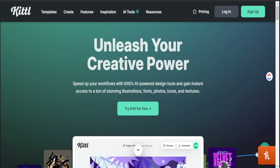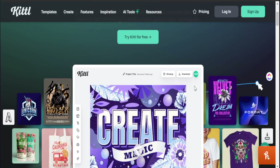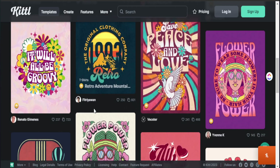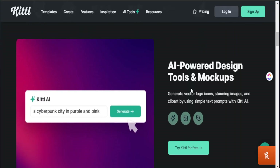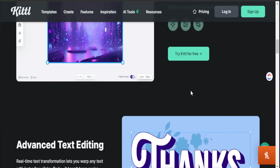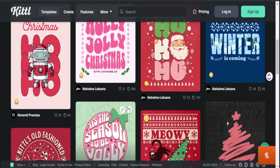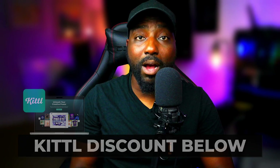The main software we're going to use to create our print-on-demand mug is Kittle. Kittle is a great platform if you are trying to create amazing designs but do not have graphic design experience. They have a ton of templates that can help you speed up the design process, and with features like AI and their text tool, it makes the design process really easy yet gives amazing results. They were kind enough to give my audience a discount code — I'll leave all the details in the description box below.